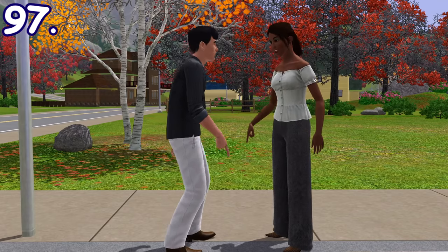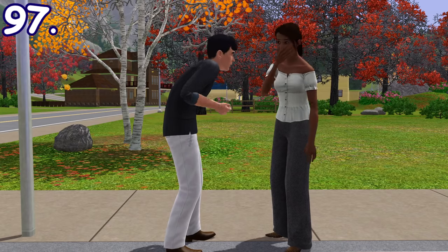Sims with the daredevil trait can disgust other sims by eating some random junk from the ground right in front of them.